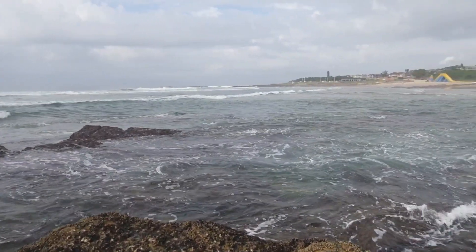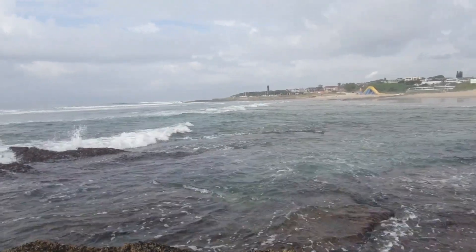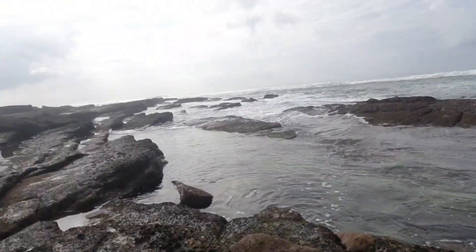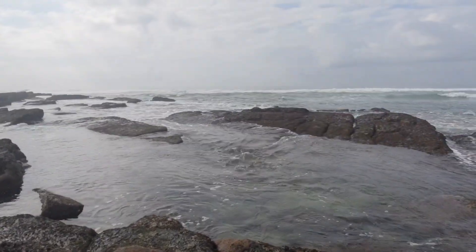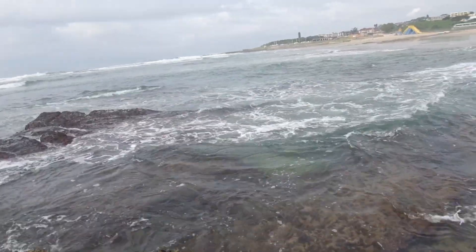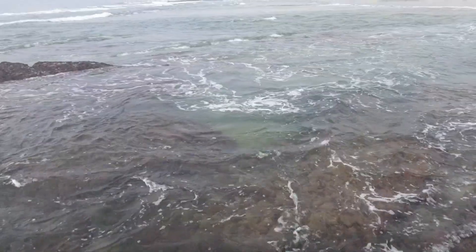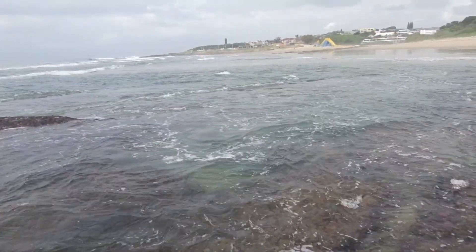Okay guys, north of St. Michael's Beach, on the rocks here. There's a couple of gullies here and if I look down in this one, I can see the fish moving around. Let's see what's amongst the rocks here.